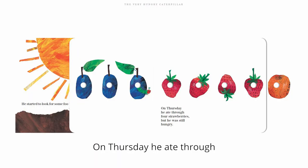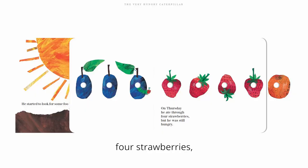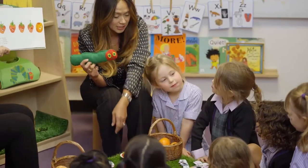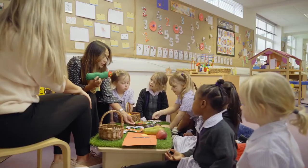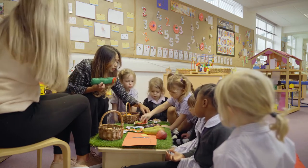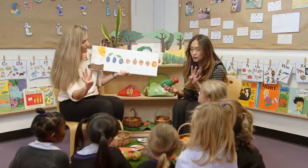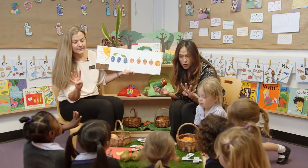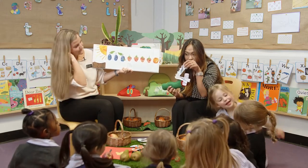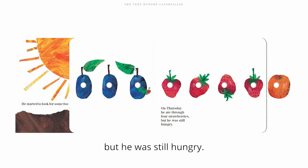On Thursday, he ate through one, two, three, four strawberries. Can we find four strawberries, Jenna? Shall we help Jenna count them out? One, two, three, four. Thank you. Four strawberries. Anyone know where number four is? Number four. But he was still hungry.